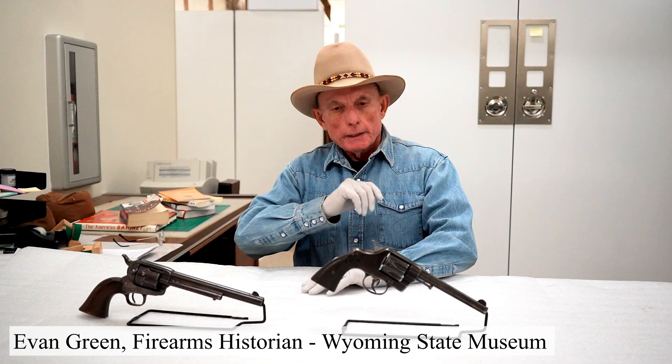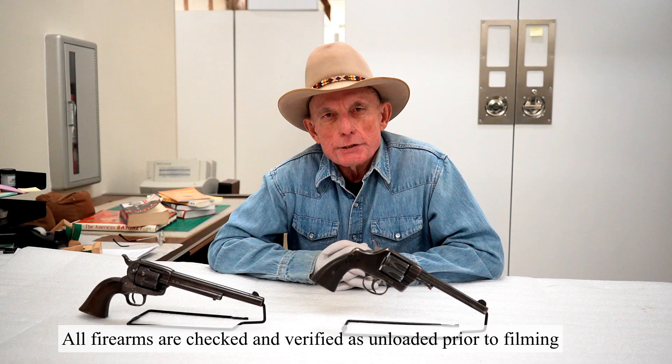Welcome to Firearms Friday, coming to you from the Wyoming State Museum here in Cheyenne, Wyoming. I'm Evan Green, I'm the firearms historian for the museum. And just as a sidebar, the history of Cheyenne.